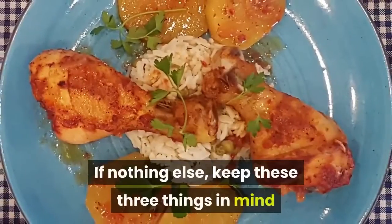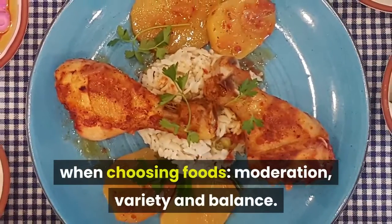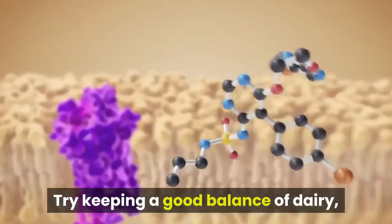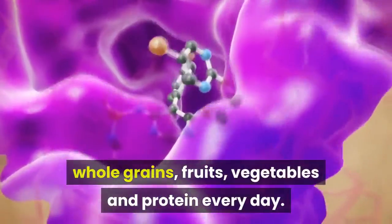If nothing else, keep these three things in mind when choosing foods: moderation, variety, and balance. Try keeping a good balance of dairy, whole grains, fruits, vegetables, and protein every day.